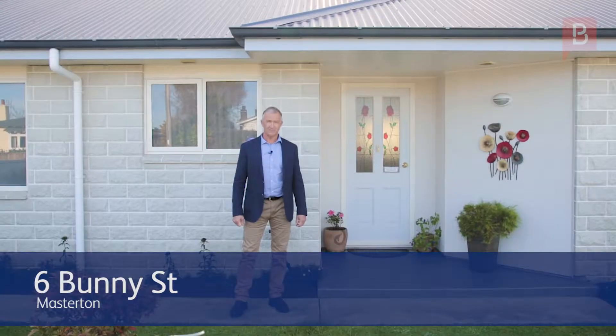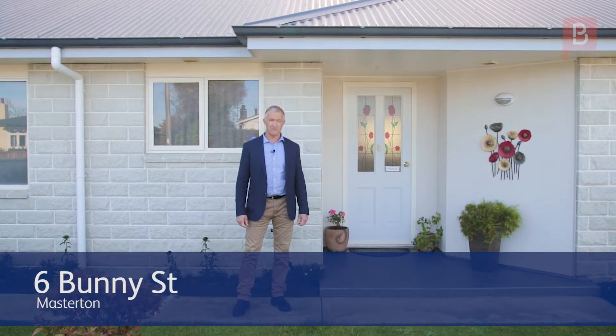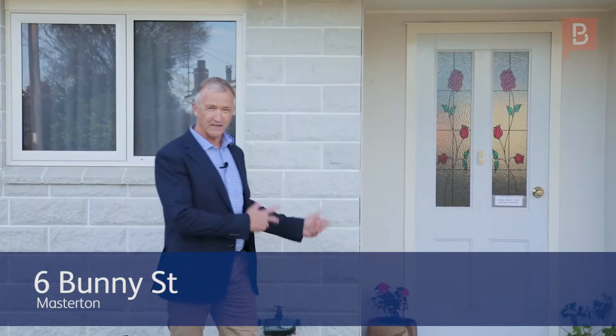Hello, Tony from Property Brokers. I have another great listing here for you. This property is centrally located just minutes walking distance from the centre of town. We're here on Bunny Street. Let's go and take a look.